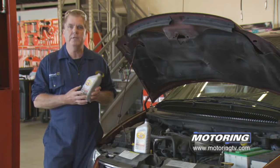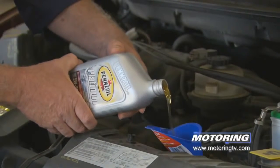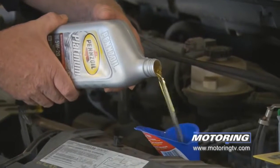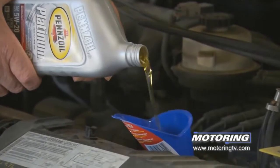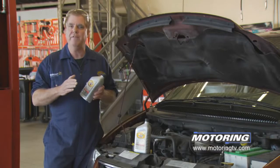Motor oils protect all the parts in the engine from direct metal-to-metal contact. One of the important qualities of a good motor oil is an extremely low pour point. When we talk about pour point, we're talking about the ability of the motor oil to flow or pour at extremely low temperatures — the lower the pour point, the better the performance.